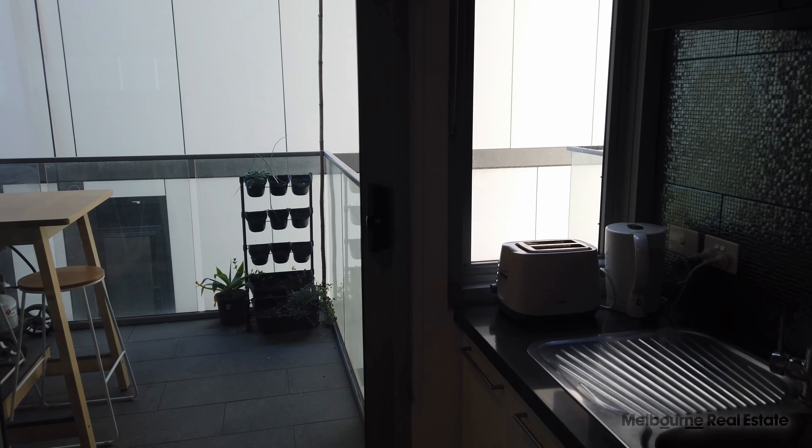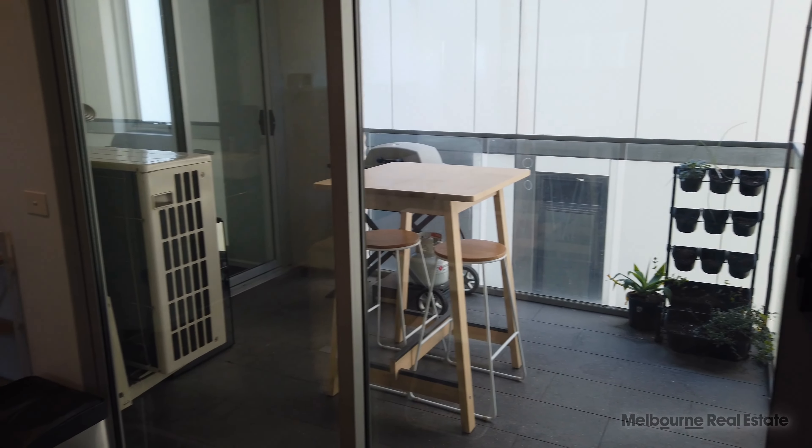A nice balcony out there with a barbecue and table, plenty of room to have dinner out there in summer.